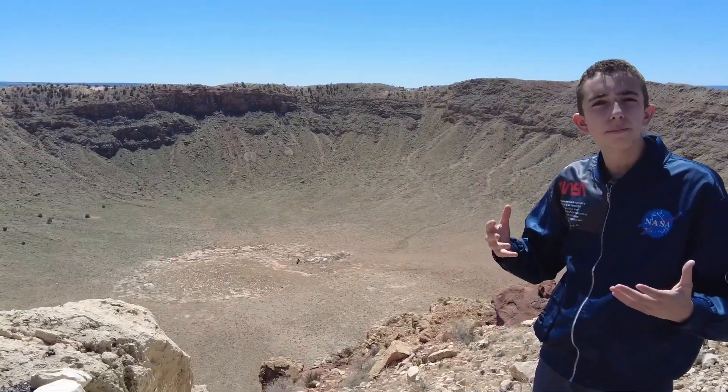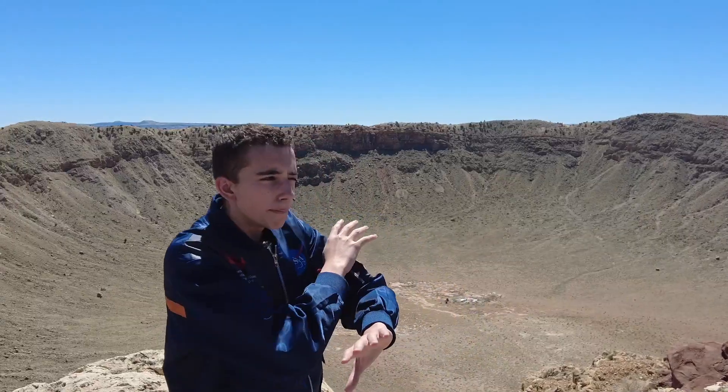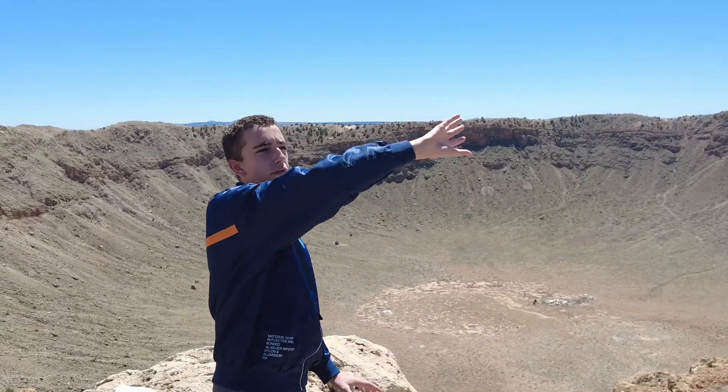Now the meteorite, we've determined, is made up of nickel and iron as the main two components, but much of it was strewn over miles near this crater. I'm going to show you the largest piece that we have recovered and that's still together.